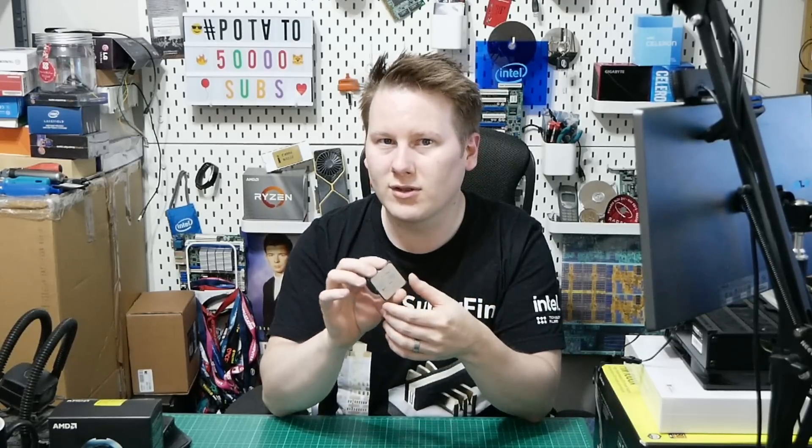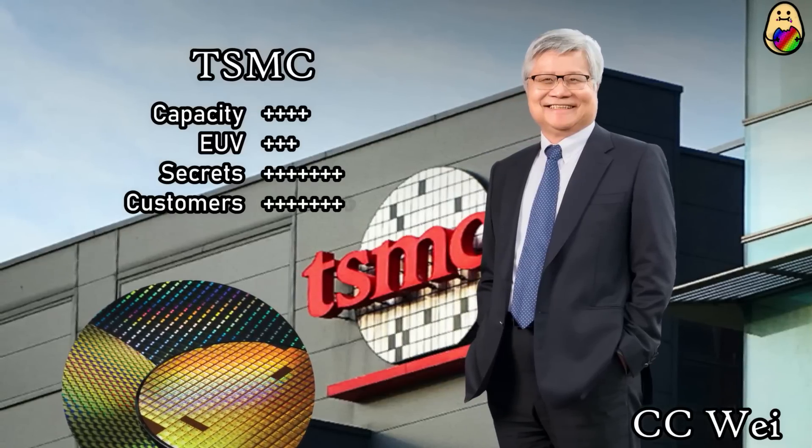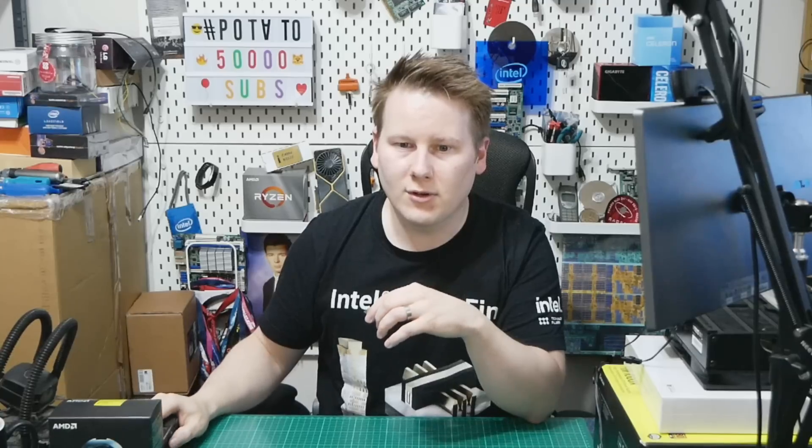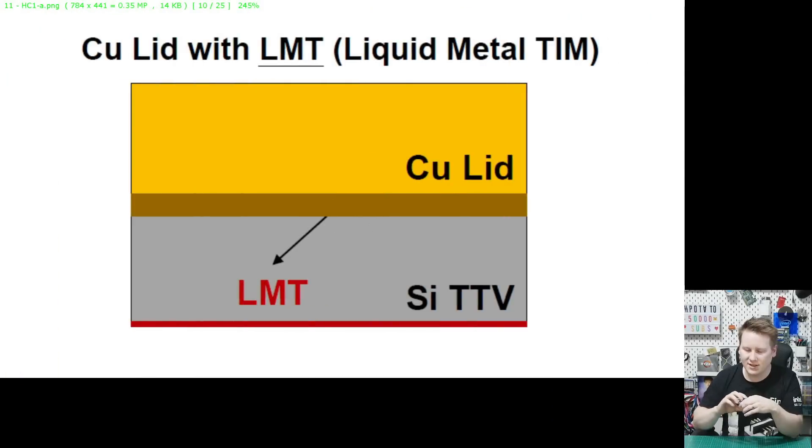TSMC has been working on expanding what can be done here. The best representation of this idea is from a TSMC diagram: you have standard silicon at the bottom, then liquid metal on top of the chip, and then a copper lid. Heat spreaders can be copper as well, and this is a fundamentally good solution for an air- or water-cooled environment.